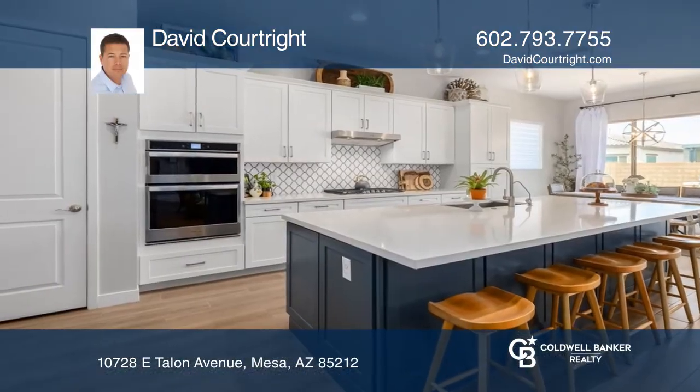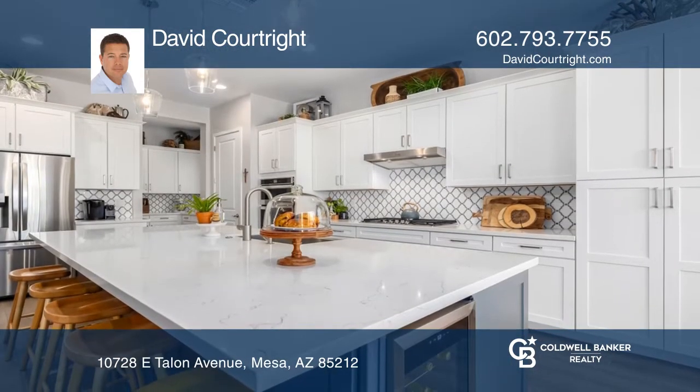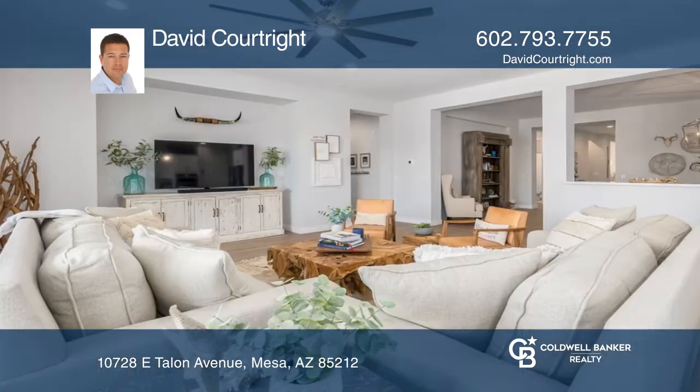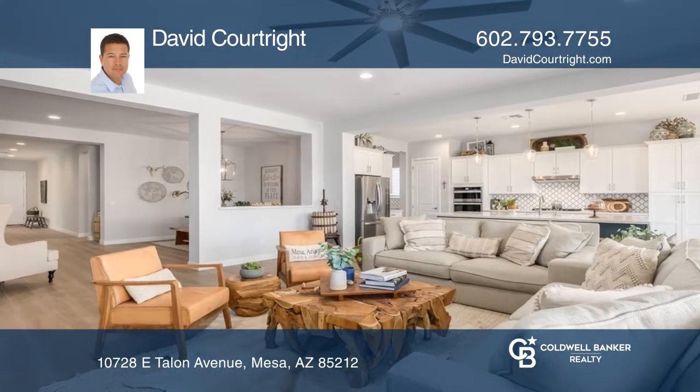This Ashton Woods home includes four bedrooms, three baths and tons of recent upgrades. The Juneberry model includes a gorgeous kitchen with stainless appliances, an oversized island with a wine refrigerator, a butler's pantry and a five burner gas cooktop.